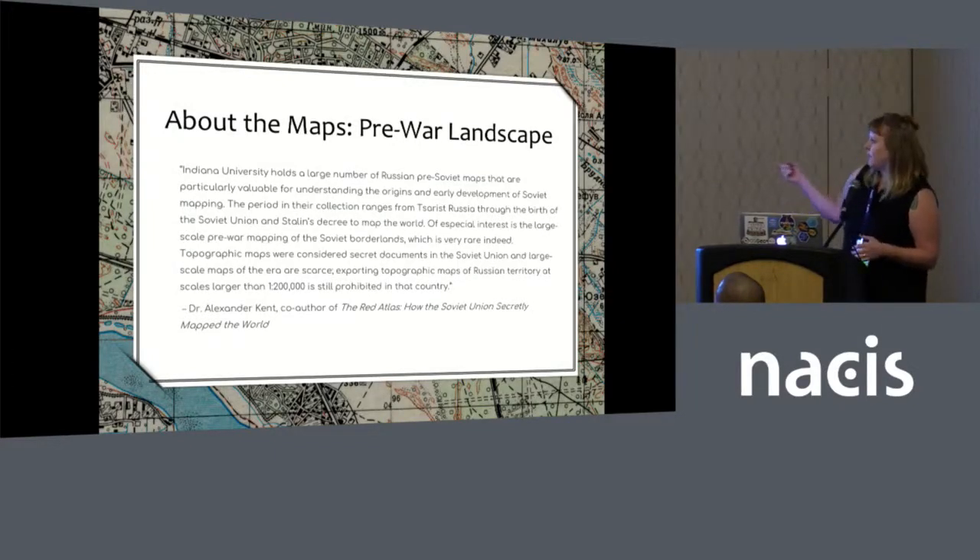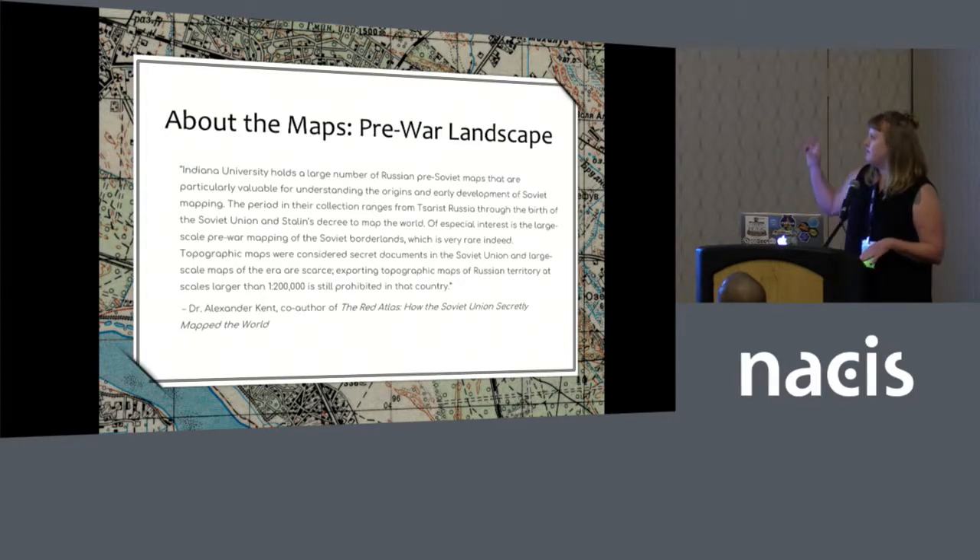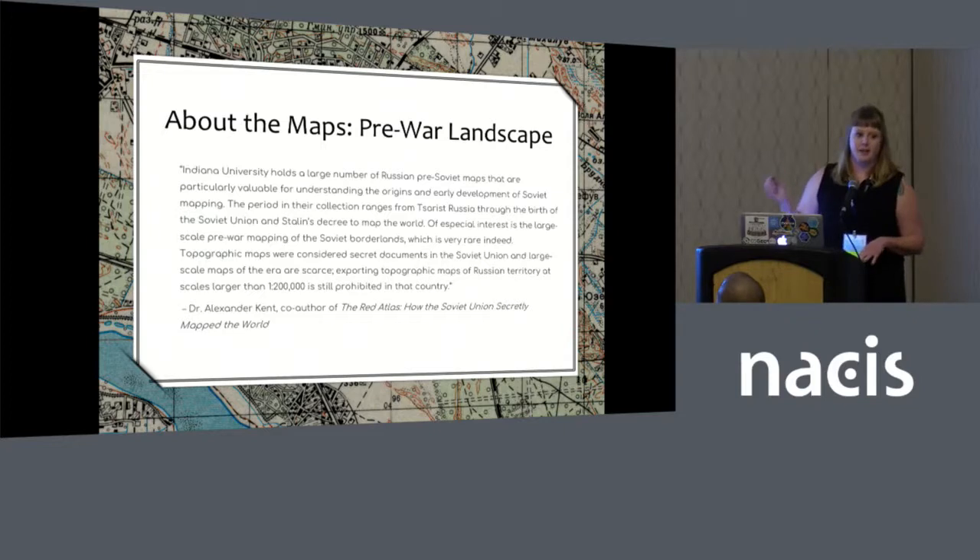This is a quote from Dr. Alex Kent, one of the co-authors of the Red Atlas book. He, along with Steven Siegel and Sarah Phillips — who's the head of our Russian Eastern European Institute at IU — wrote letters of support for the grant. His quote reiterates the importance of this map collection and this period of time in this specific place. These maps are of areas that saw incredible demographic and geographic shifts during the war, and as far as we know, this is one of the few collections that provides that really detailed pre-war landscape of Eastern Europe.